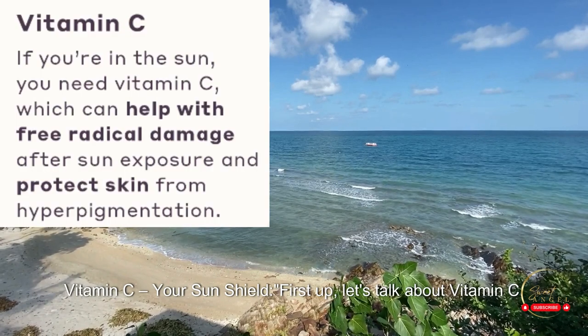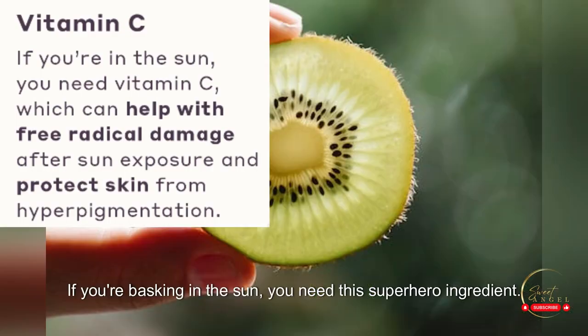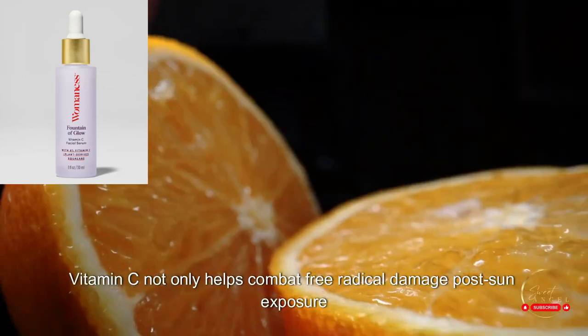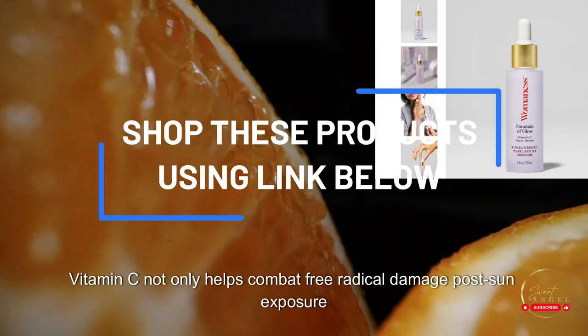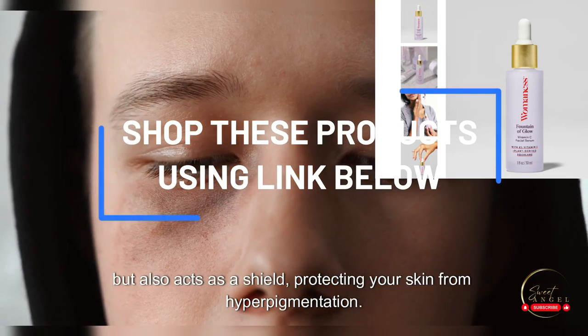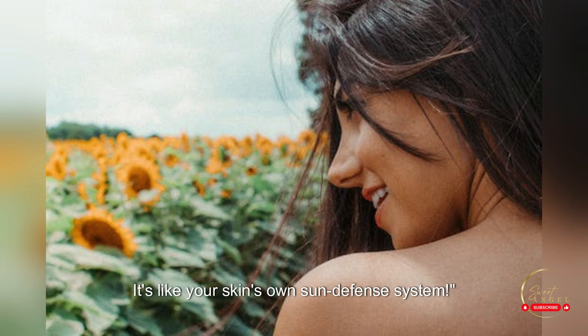Vitamin C — your sun shield. First up, let's talk about vitamin C. If you're basking in the sun, you need this superhero ingredient. Vitamin C not only helps combat free radical damage post-sun exposure, but also acts as a shield, protecting your skin from hyperpigmentation. It's like your skin's own sun defense system.